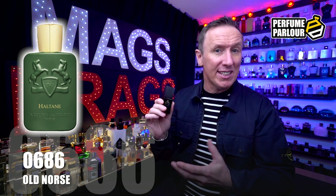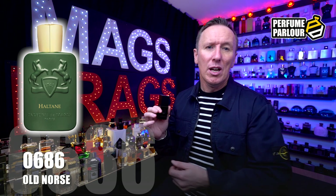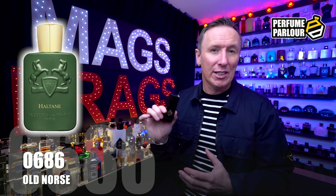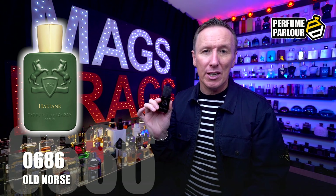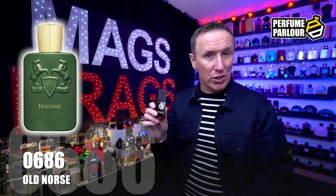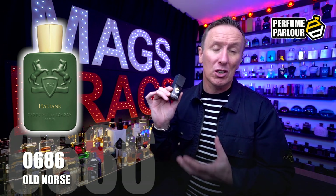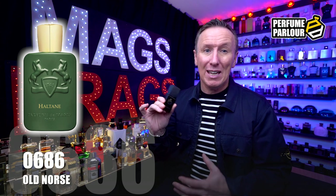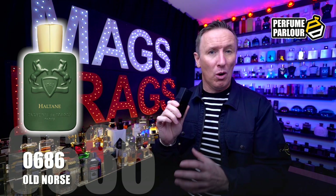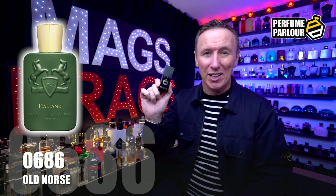For me it's more of a green, easier-to-wear version of Oud for Greatness, and I also get elements of Polo Green from Ralph Lauren — merge those two and you'd end up with this one. It's very masculine and perfect for the cooler months, but bright and airy enough for a summer evening too. Very versatile, extremely classy and expensive-smelling. The Perfume Parlour copy is super accurate to the original and performs like an absolute monster, lasting all day. A definite one to pick up.